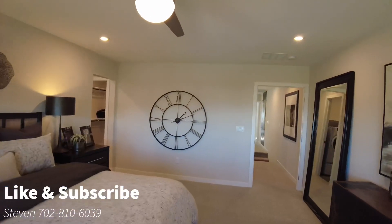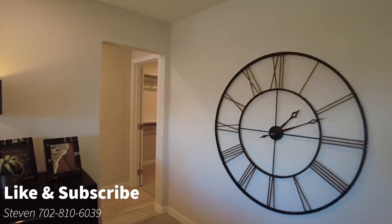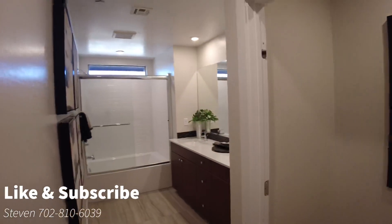This floor plan is actually only $404,000. So this is one of the best values that you could possibly get with TRI Pointe in their townhome collection.